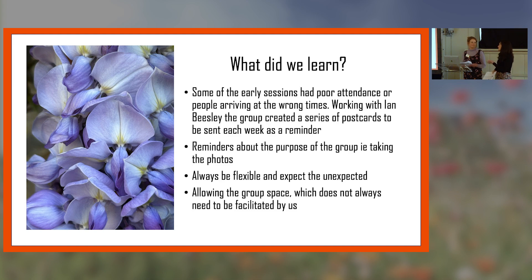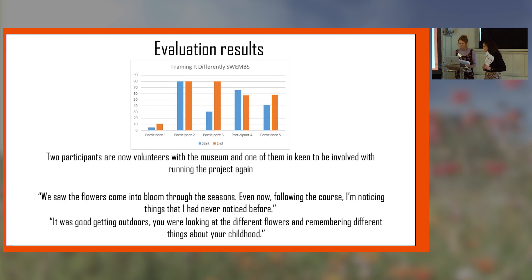Here is a little bit of the evaluation we did. This is based on wellbeing scores — you can see some stayed quite similar and one participant was a 10 out of 10 both times, but you can see especially with participant three there was a massive jump in how the group affected their wellbeing. Also, two of the participants are now volunteers within the museum and one is keen to volunteer to help run the project again. A few participant quotes: 'We saw the flowers coming into bloom through the seasons — even now following the course I'm noticing things I never noticed before.' 'It was good getting outdoors, looking at different flowers and remembering different things from your childhood.'